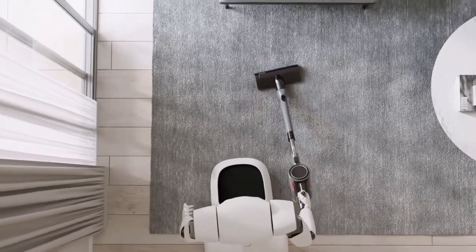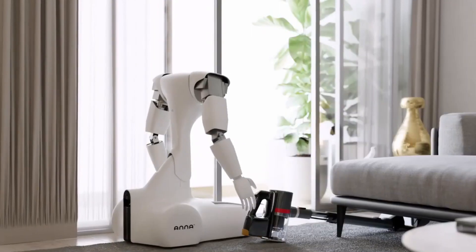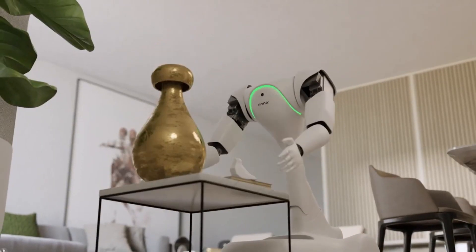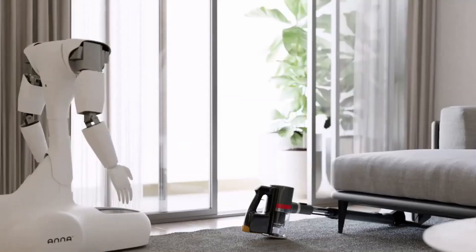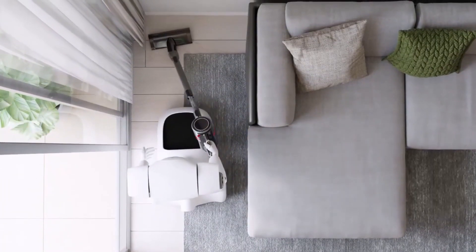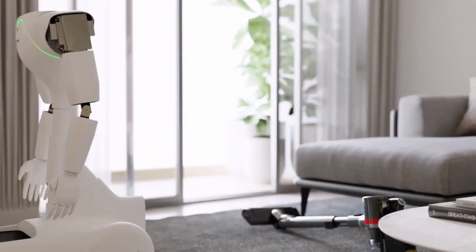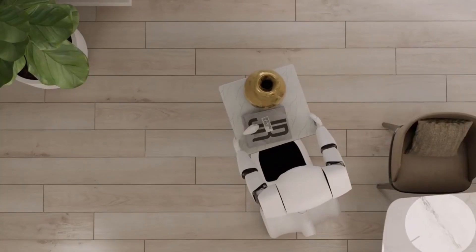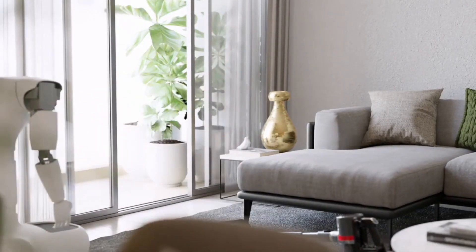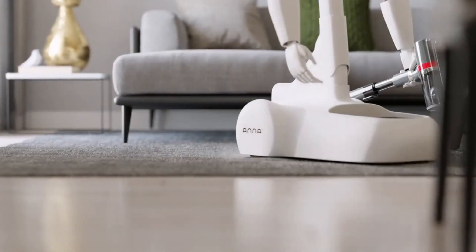Struggling to keep your home organized? Anna lends a helping hand with intelligent object recognition and sorting capabilities. She can assist you in tidying up your living space, arranging books on shelves, organizing kitchen cabinets, or folding laundry, ensuring everything is in its rightful place. Anna is designed to adapt to your needs and preferences. She learns your daily routines, understands your voice commands, and even recognizes individual family members, reminding you of important tasks and suggesting recipes based on your dietary preferences.